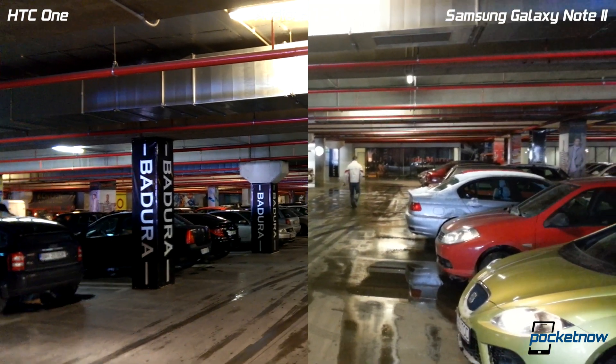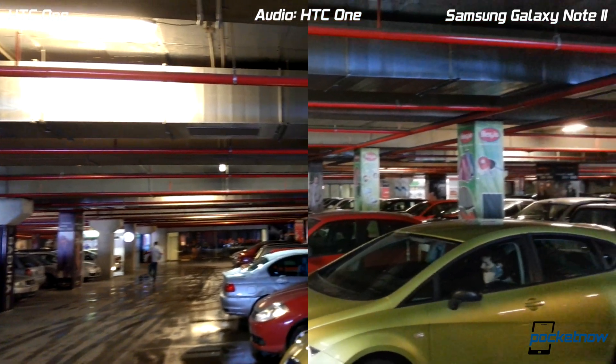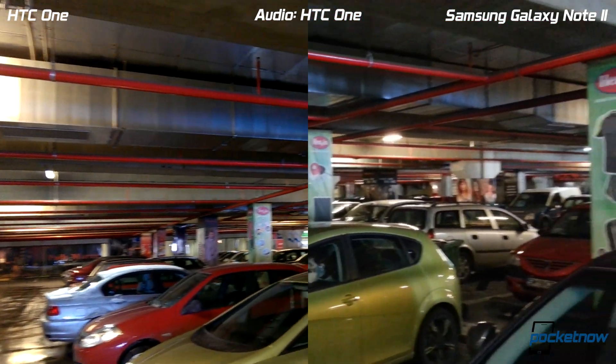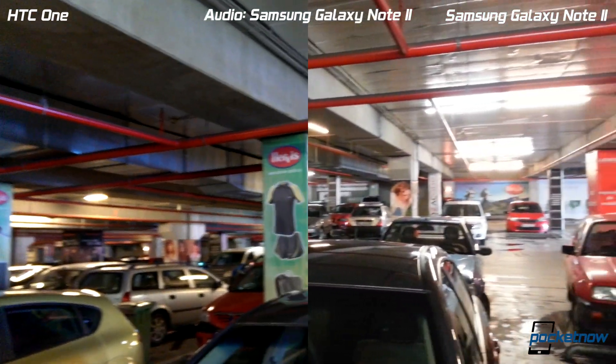Hey everyone, this is Tony for Pocketnow and this is our second video comparing the HTC One against other camera phones out there. We are in an underground parking lot trying to emulate low light and night performance, and as we move slowly towards the light we should see some exposure compensation going on.